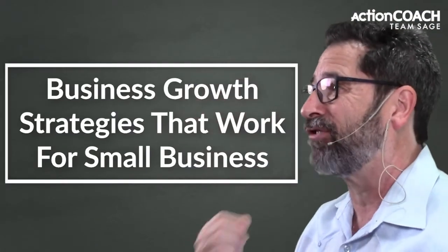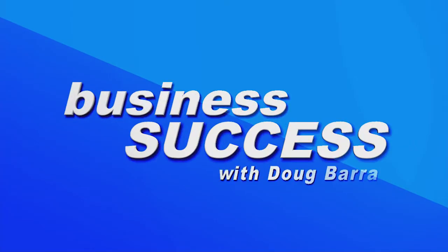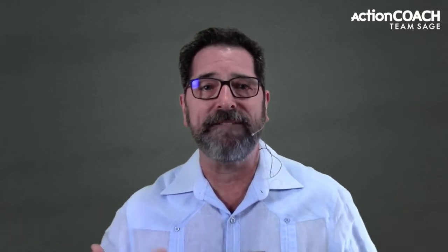Looking for growth strategies for your small business that actually work? To create business growth strategies that work, we have to narrow our focus. One reason many business owners fail in creating strategies that work is that they try to handle too many factors with one strategy. This is a recipe for failure.